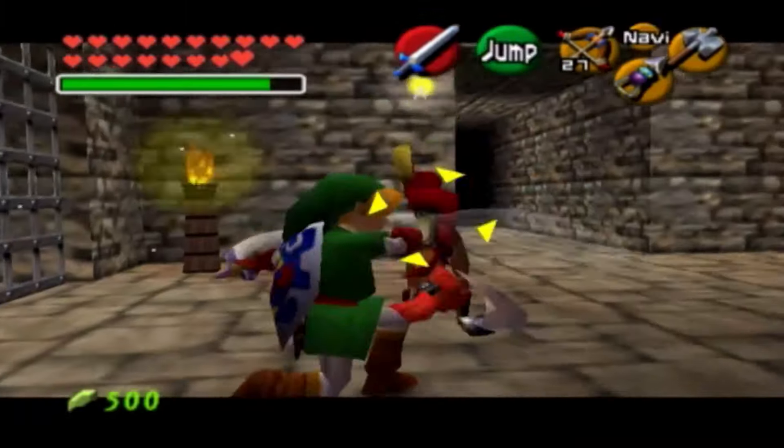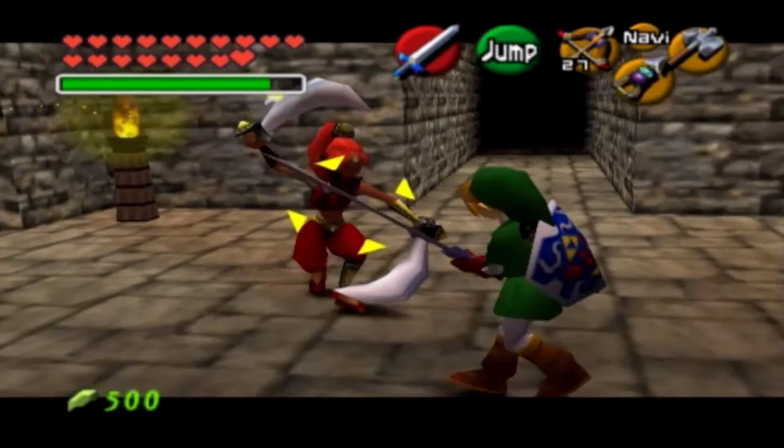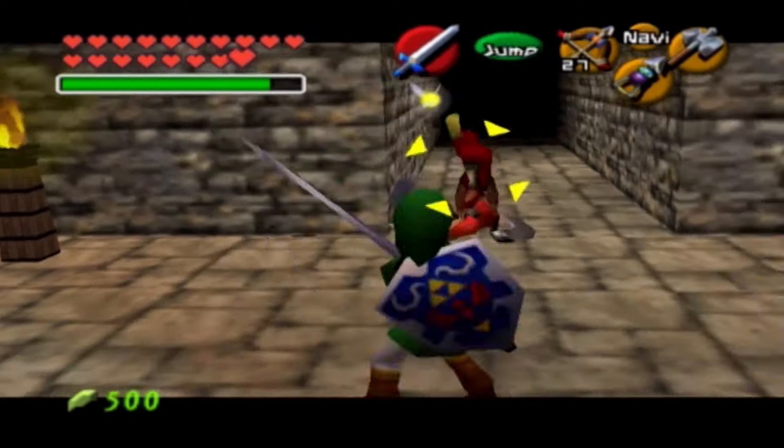'Watch out.' So, fighting Gerudo guards — this brings back the Majora's Mask vibe from the Pirate's Fortress. Go ahead and just jab these girls on out of here.